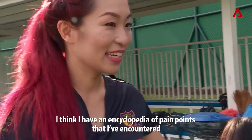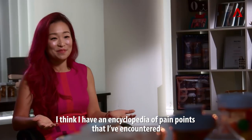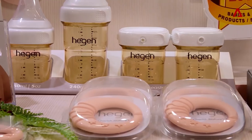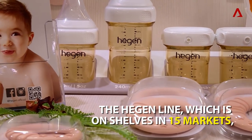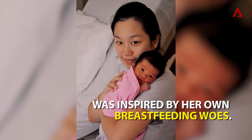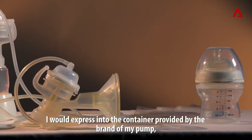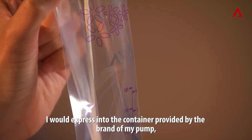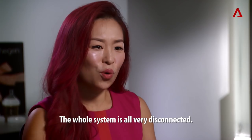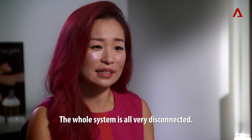I think I have an encyclopedia of pain points that I encountered across the 10 years of breastfeeding. I will express into the container provided by the brand of my pump, and then transfer it into the storage containers. The whole system is all very disconnected.